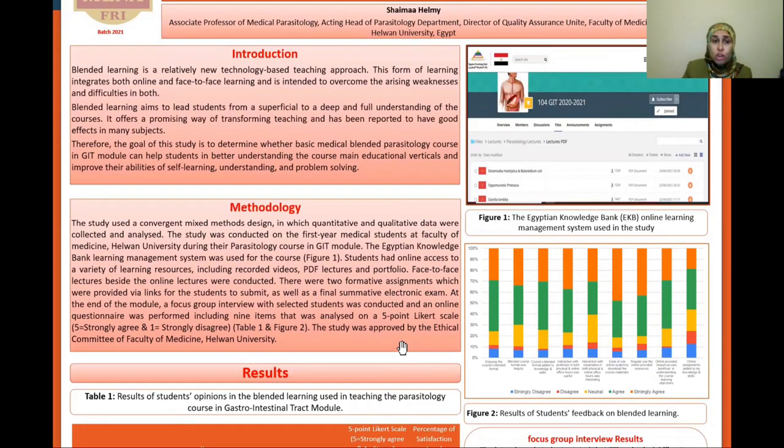The study used a convergent mixed method design in which both quantitative and qualitative data were collected and analyzed. The Egyptian Knowledge Bank online learning management system was used as a platform for this course, as shown in this figure. Students also had online access to a variety of learning resources including recorded videos, PDF lectures, and so on. Face-to-face lectures besides online lectures were also conducted.